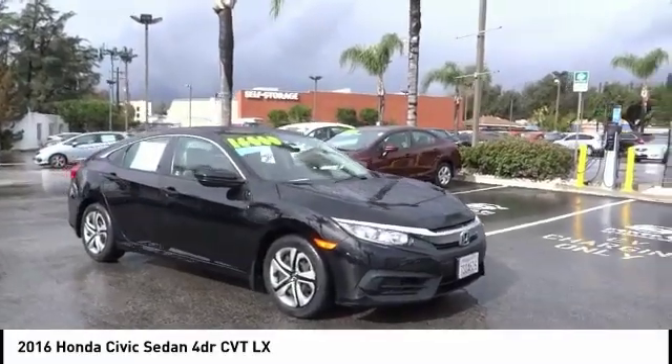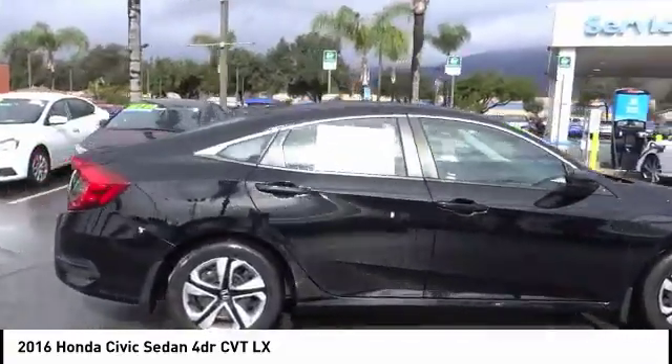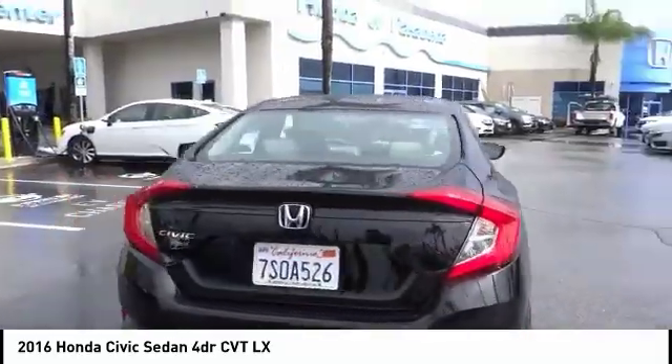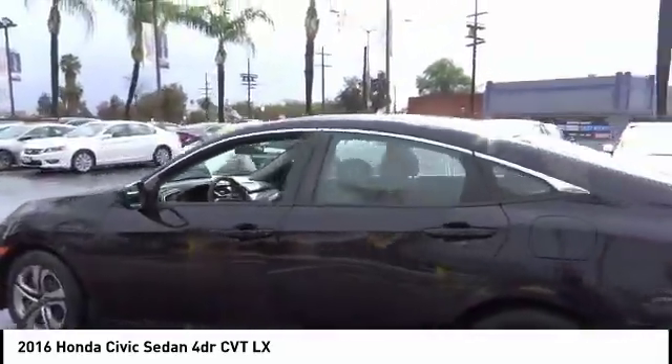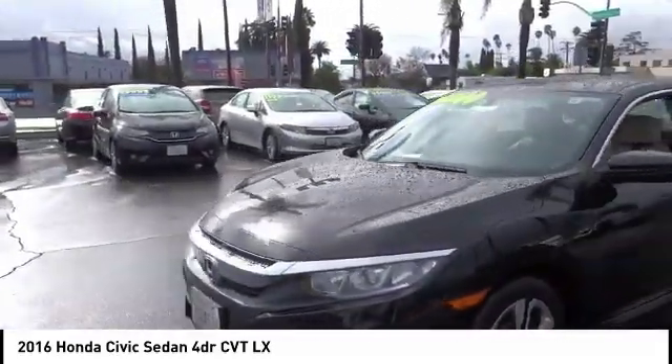Stop by and take a look at the 2016 Honda Civic — practical, awesome gas mileage, and incredibly reliable. This vehicle has less than 45,000 miles. Here are some of this vehicle's great options: traction control, air conditioning, dual airbags.